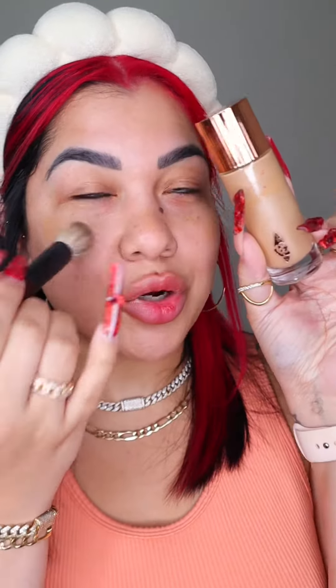Peachy blush, peachy highlighter. First I want a dewy glowy base, and for that we're gonna be using the new primer from One Size Beauty — it is super hydrating. For more glow we're gonna be using the Flawless Filter from Charlotte Tilbury. This look is gonna be very fresh, easy, and quick to do. I only apply this product on the highest points of my cheeks and on my nose.